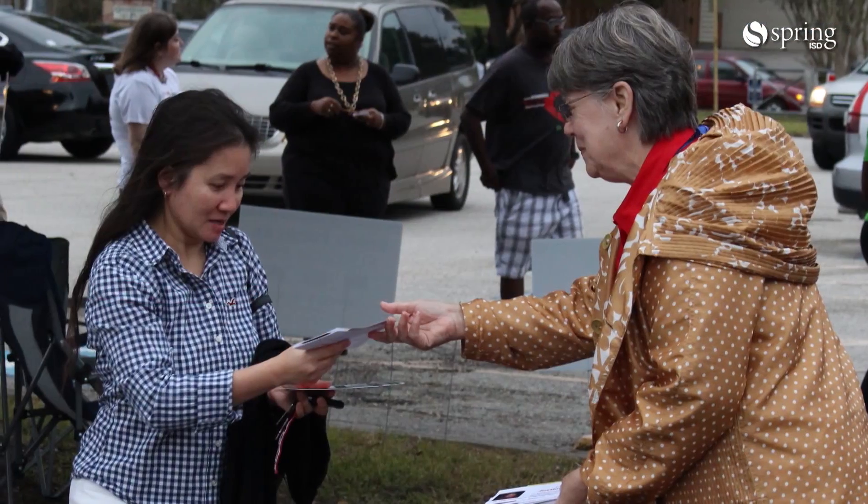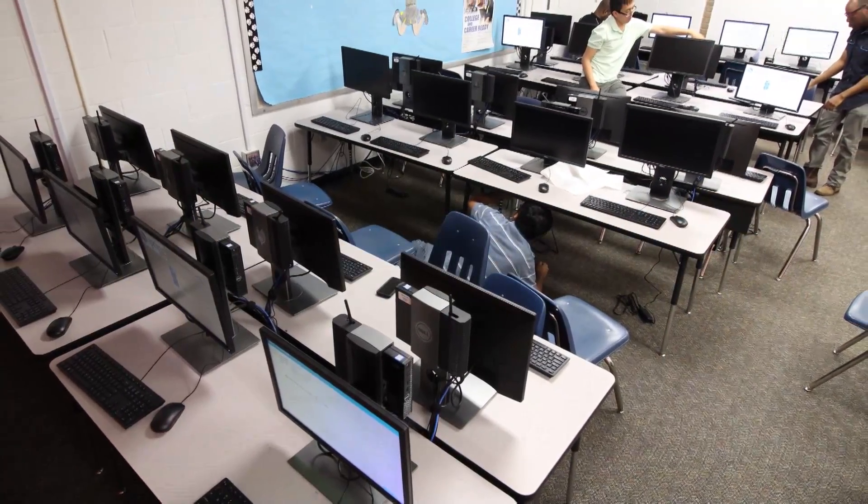We're really excited about getting these computers in the hands of our students. This project was made possible through the approval of the bond by the voters of Spring. We really appreciate it, and the students will definitely appreciate it.